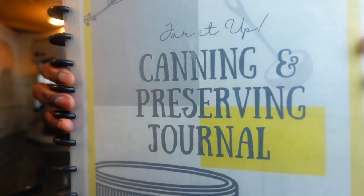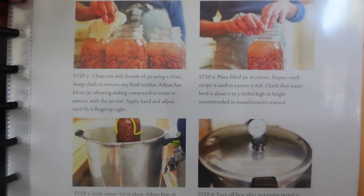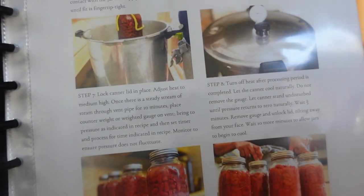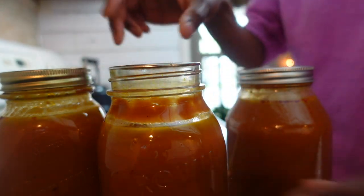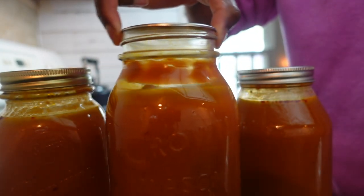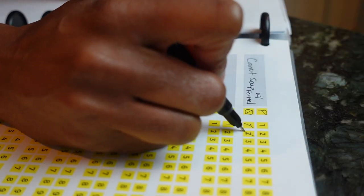After processing time, remove the jars from the canner but do not tighten loose bands. Don't forget to keep track of your inventory by recording this session in your canning journal — if you'd like to check out my printable and reusable canning journal, that link is below. After allowing your jars to cool for 24 hours, check the lids for a seal. A safely sealed jar lid will not flex up and down when the center is pressed. Label, record the session in your canning journal, and store your jars.